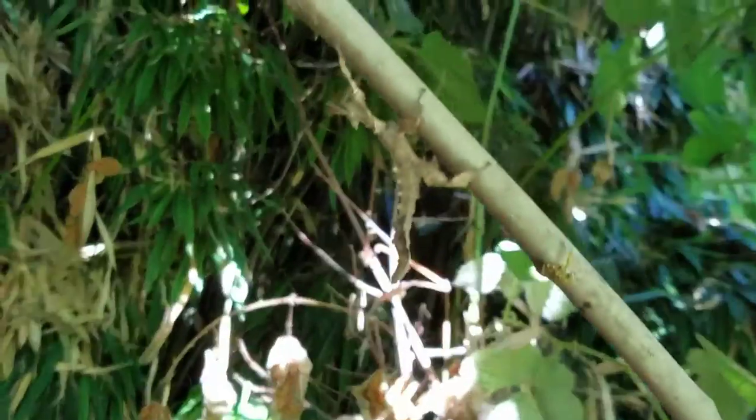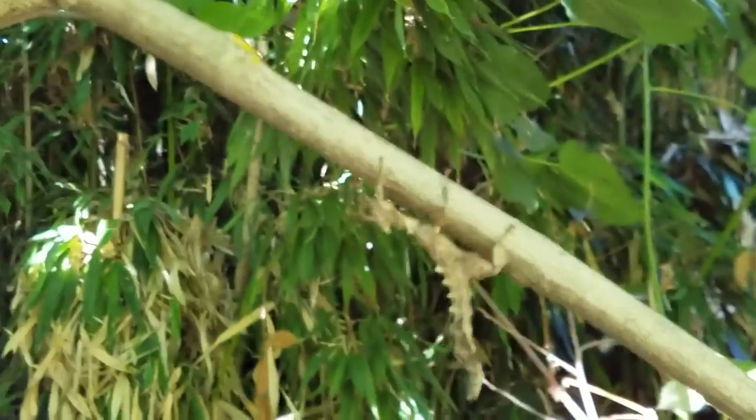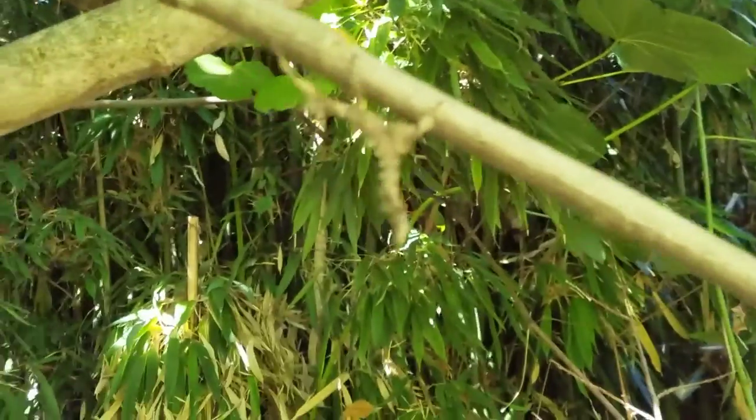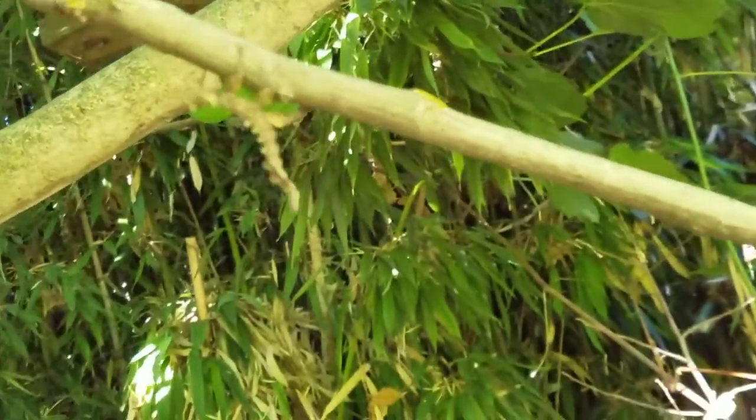The walking stick, also known as the stick insect, is a type of insect that resembles either a stick or a dried leaf.